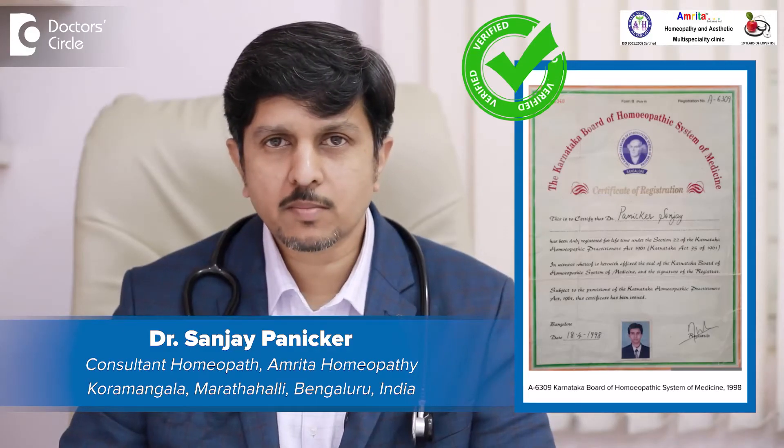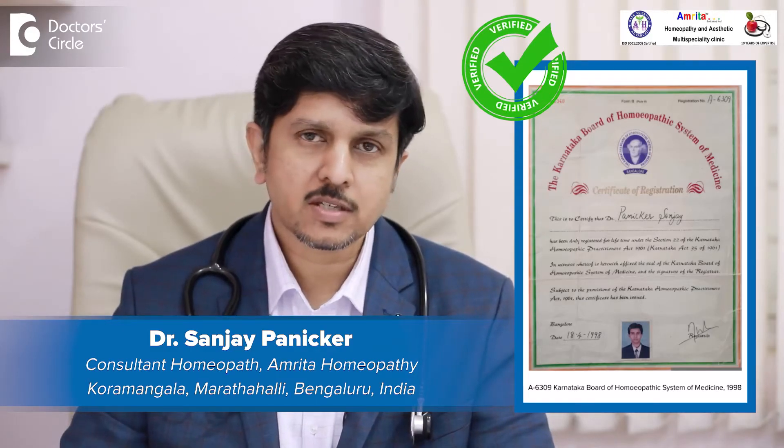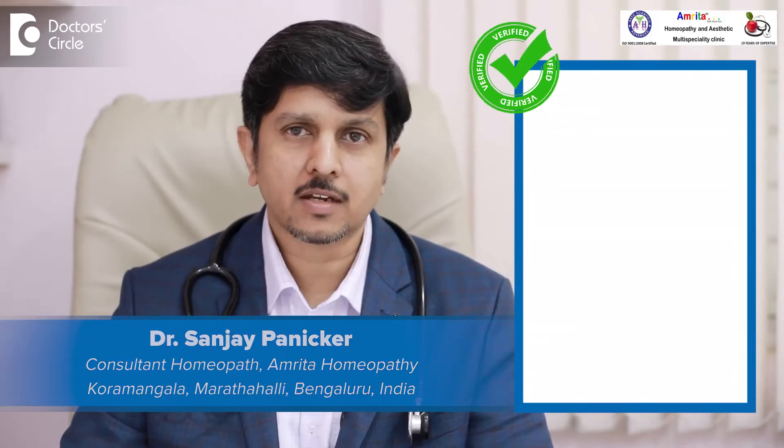We specialize in hair and skin problems, respiratory problems, allergies, pediatrics, infertility, and gallstones.